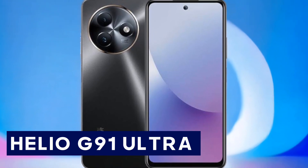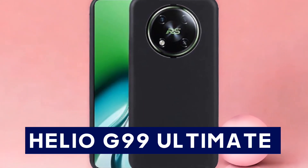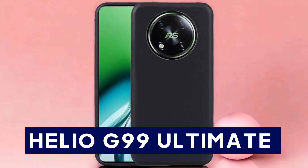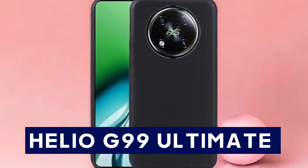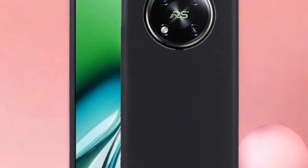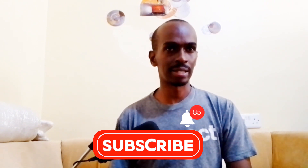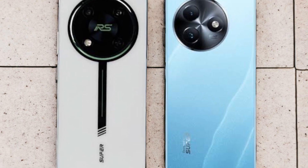The RS4's higher refresh rate makes animations and scrolling look more fluid, which is great for gaming and browsing. Now let's dive into the performance. The Ital S24 is powered by the MediaTek Helio G91 Ultra chipset with an octa-core CPU, whereas the RS4 comes with the more advanced MediaTek Helio G99 Ultimate chipset. In terms of raw power, the RS4 edges out the S24 with its slightly higher clock speed and better GPU, making it a better choice for intensive gaming and multitasking.